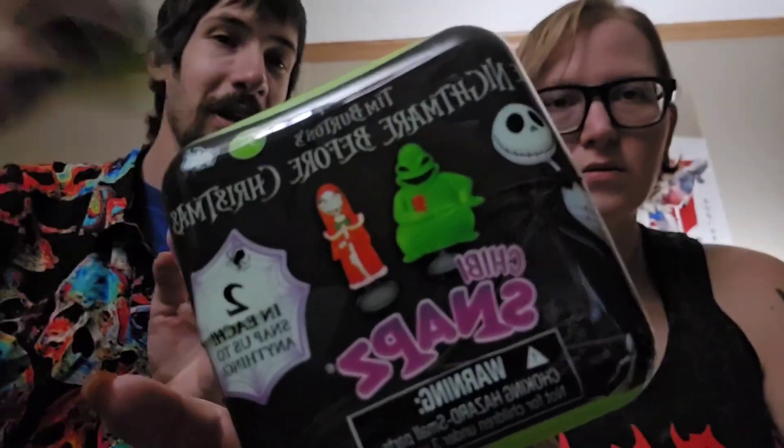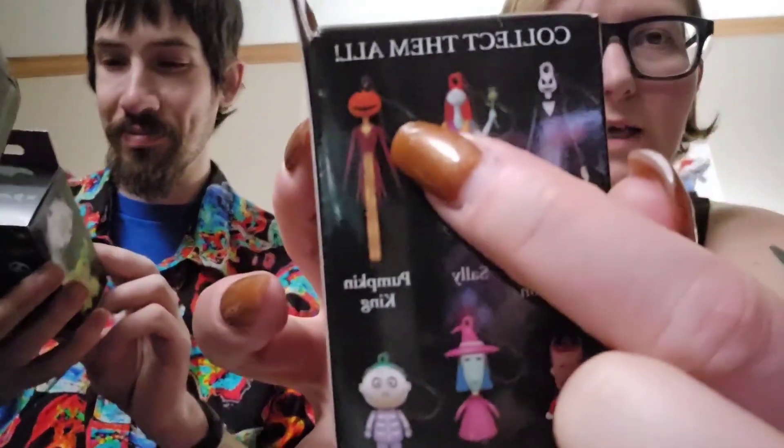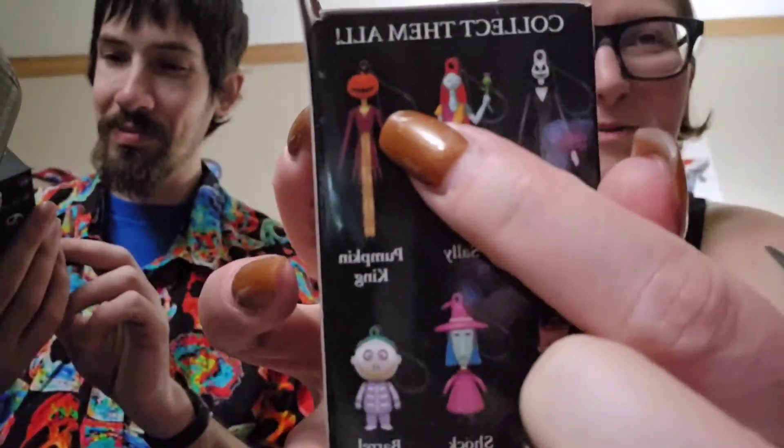These are little snaps — each of these have two characters in them, and I'm assuming they're plastic. I'm not really sure what it means by snaps. Then these that are squishies — possibly slow-rise foam. And then these that are little keychain things. I'm kind of hoping we get this one just because I like the way it looks with him in the pumpkin king costume.